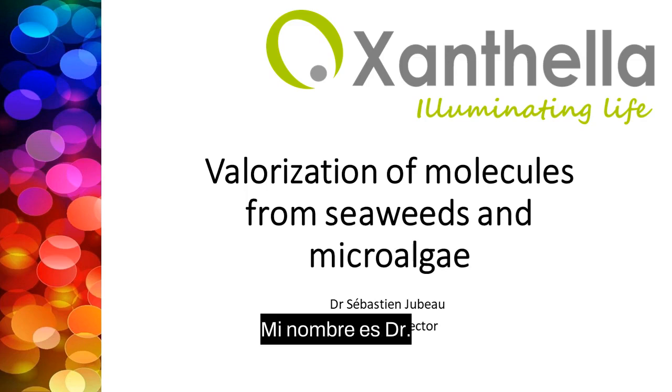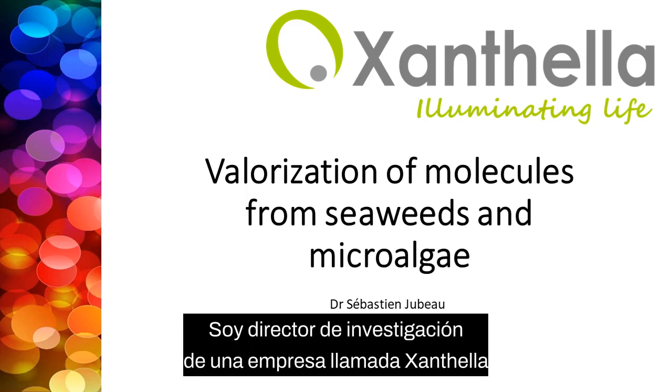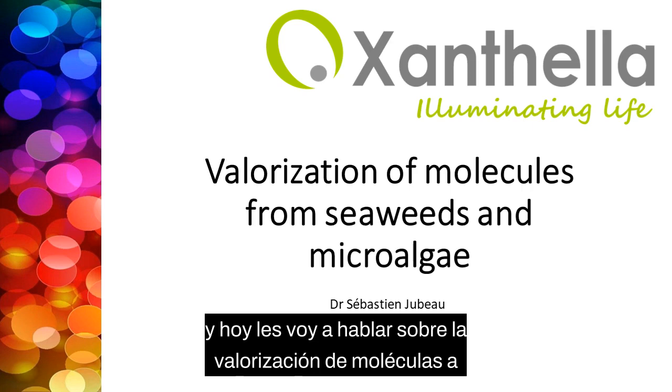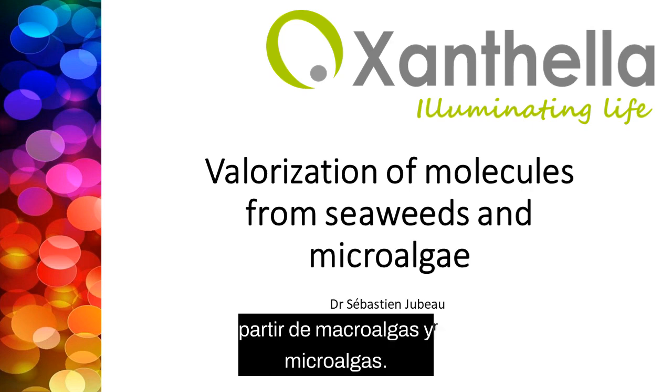Hello everybody, my name is Dr. Sébastien Joubault. I'm research director at a company called Xantella. And today I'm going to talk to you about the valorization of molecules from seaweed and microalgae.